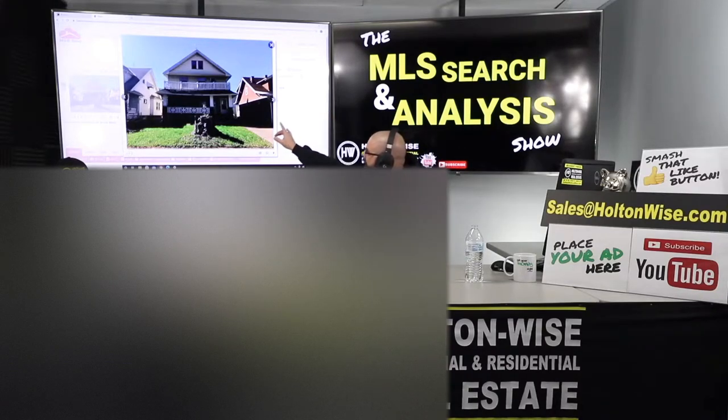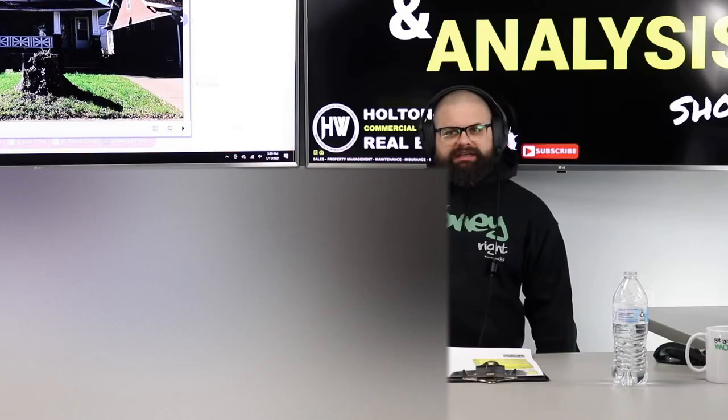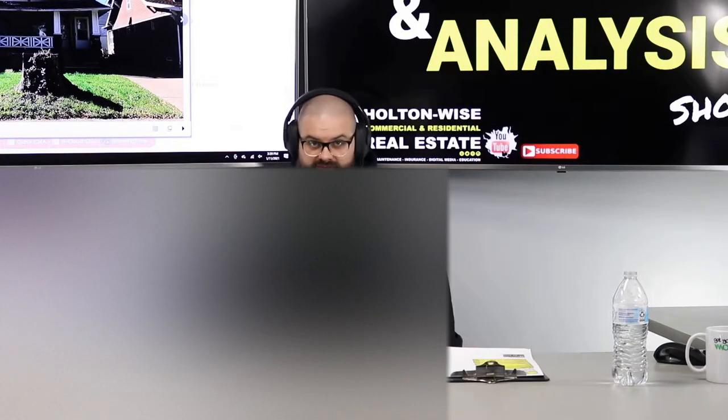Alright, we got some sagging on that porch. What is that going to mean? Is this going to be a deal or is it going to be a dud? Let's find out.